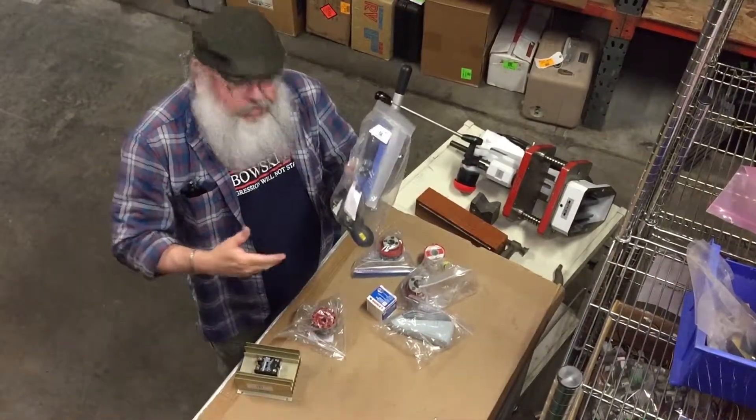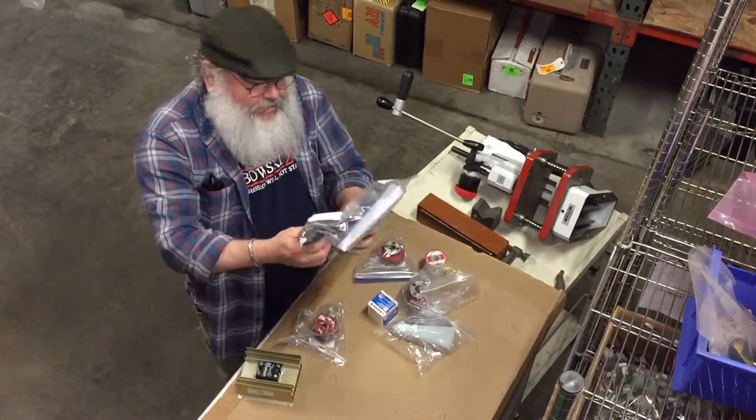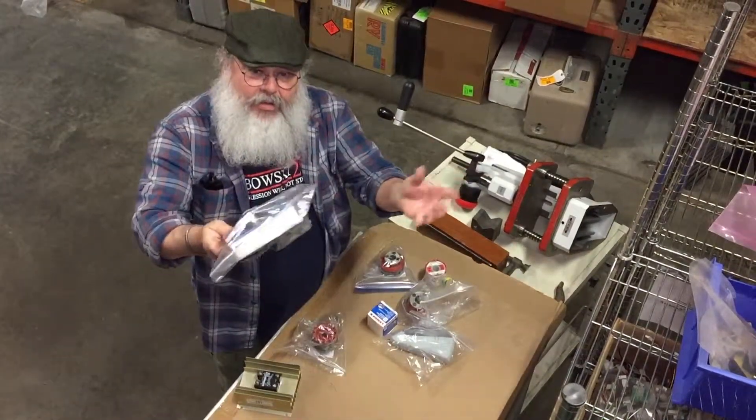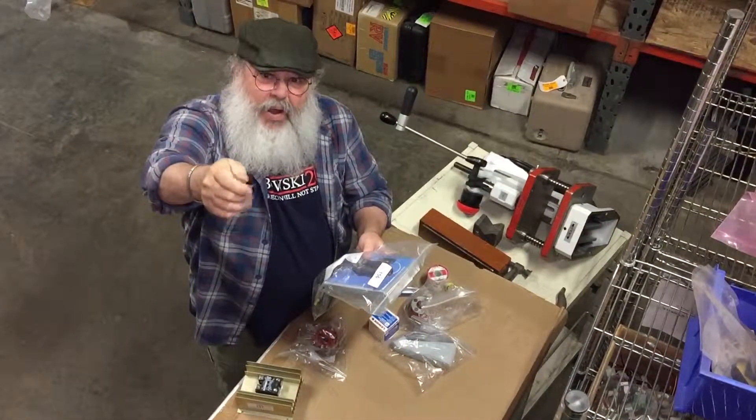This is a bag full of laser pointers — they're all Kensington and they're beautiful, they're almost brand new, they are brand new actually. Brand new laser pointers, also great for PowerPoint.